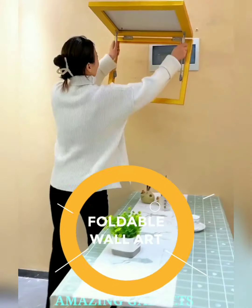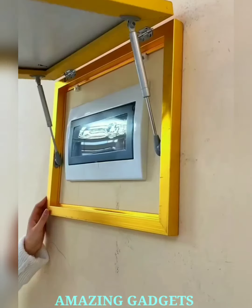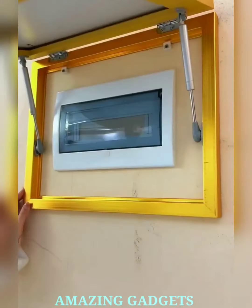Our foldable framed wall art unfolds to reveal a stunning masterpiece, adapting to your space and allowing you to refresh your decor with ease. Our art boasts a space-saving design, allowing you to store multiple pieces conveniently and change your decor on a whim.